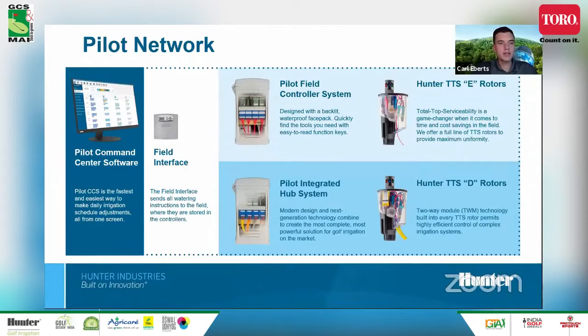The Pilot network is our control system. You have the central computer talking to a field interface, and that sends out the commands to the controllers in the field. We have two main categories that tie into the rotors: the field controller system, which is a conventional system where you have wires running out to each solenoid in the rotors — we call these our E or electric rotors. Then the integrated hub system is for decoders or what we call two-way modules, denoted by the D in our rotors.